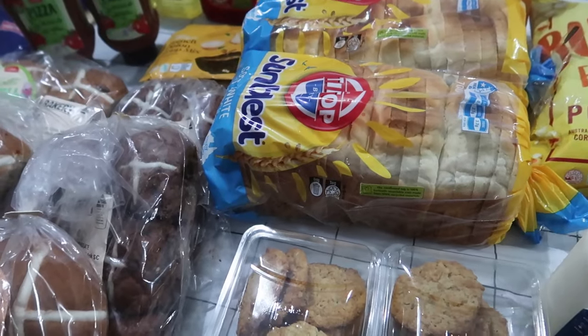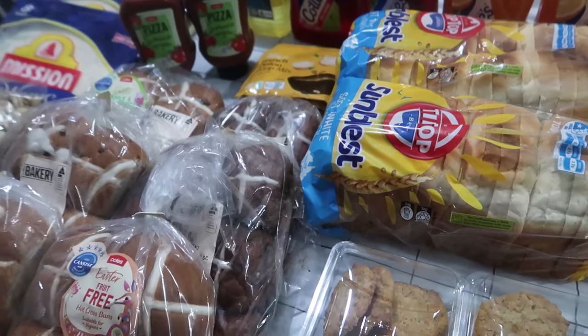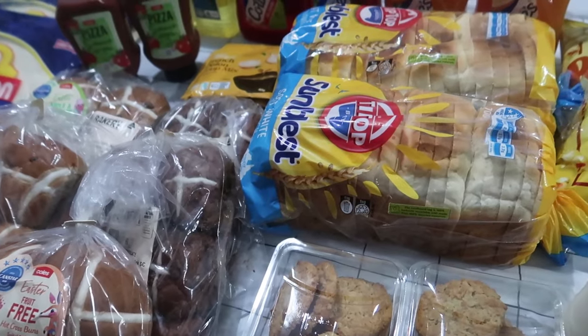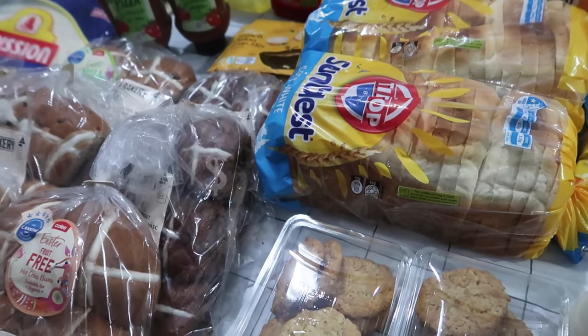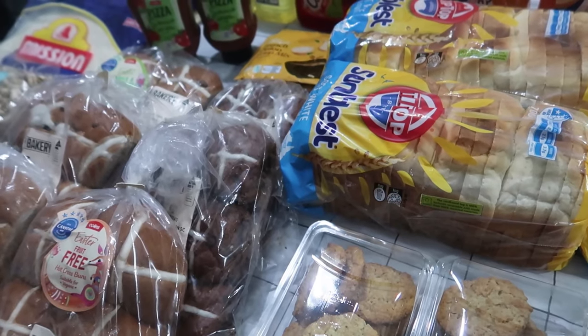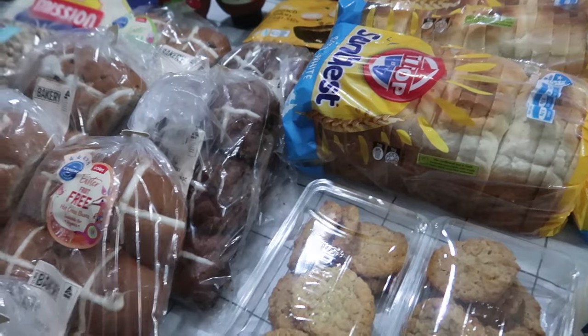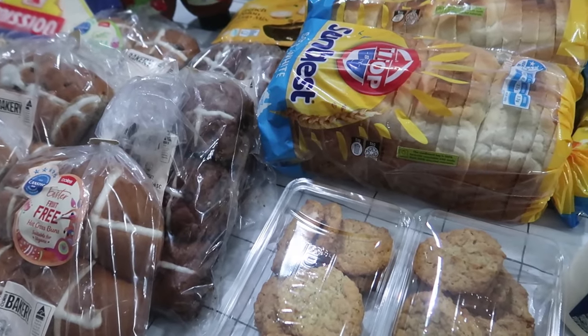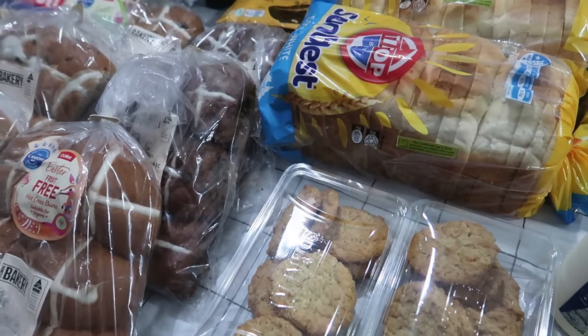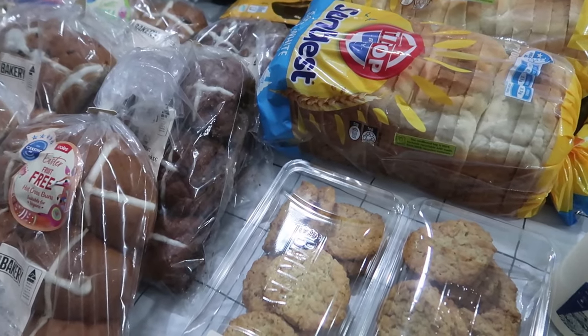Thanks Nate for coming along and giving me a hand with the groceries. Everything that I showed you here on the table tonight came to a grand total of $661.21. Thanks mom and dad for buying this. We've got to feed you! Thanks for shopping and thanks for watching — we will see you next time. God bless, see you later.